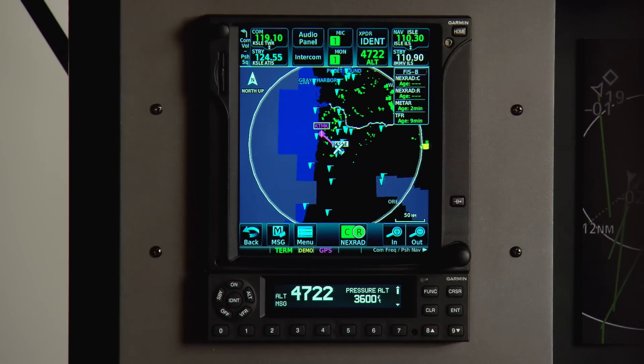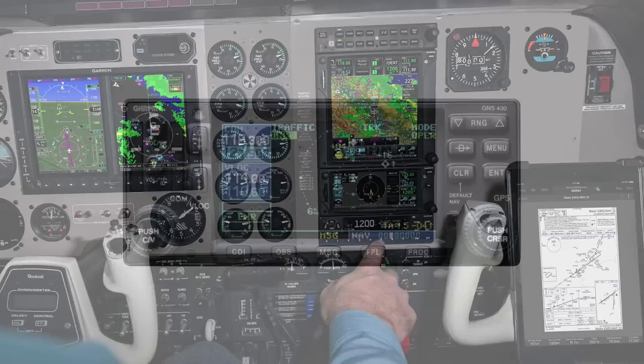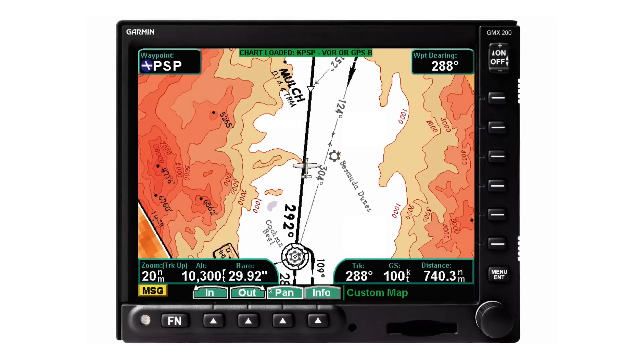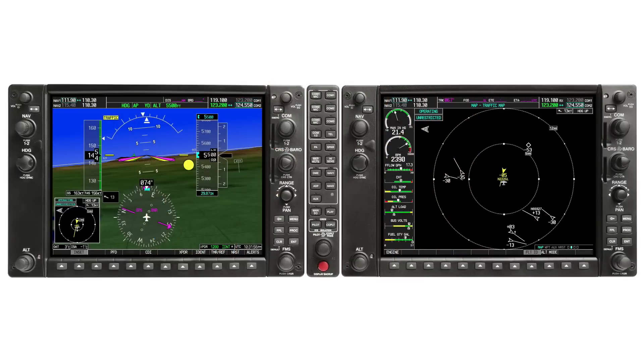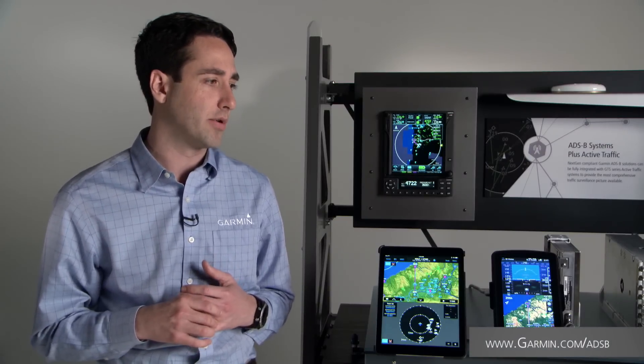The real magic with the GTX 345 is how much it activates your other displays like the GTN 750/650 series, the GNS 430/530W series, GMX 200, MX20, and G1000 flight displays and more. We're always updating compatibility information, so we're trying to build in as much ADS-B in capability as possible, but there are some limitations — you'll want to check our website to make sure you're getting the most up-to-date information on display compatibilities.